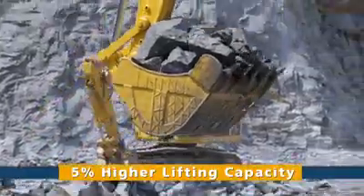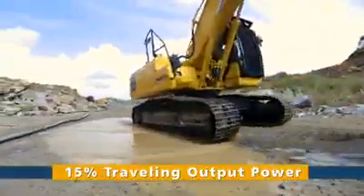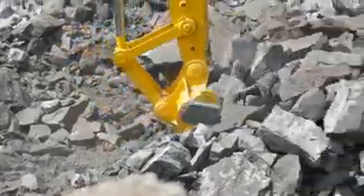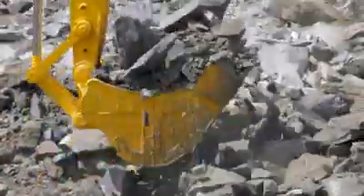With higher lifting capacity, more travelling power, and a one-touch power max function, enjoy that extra power for any demanding application.